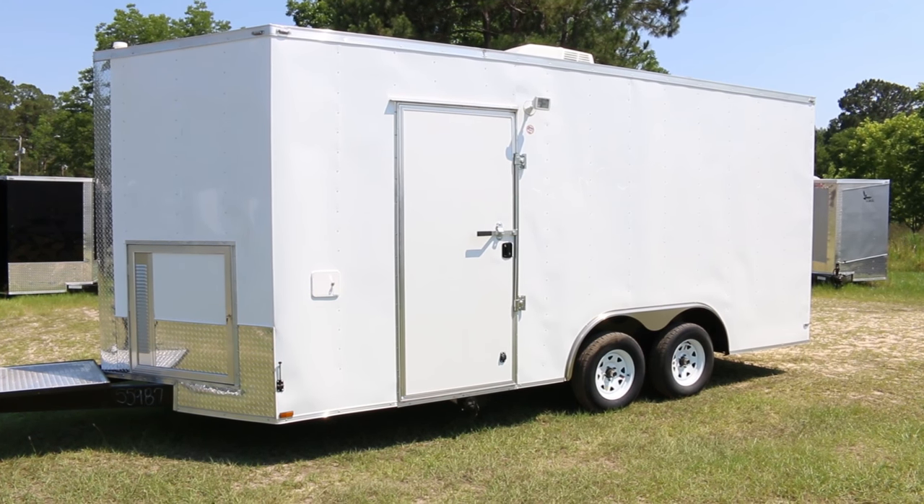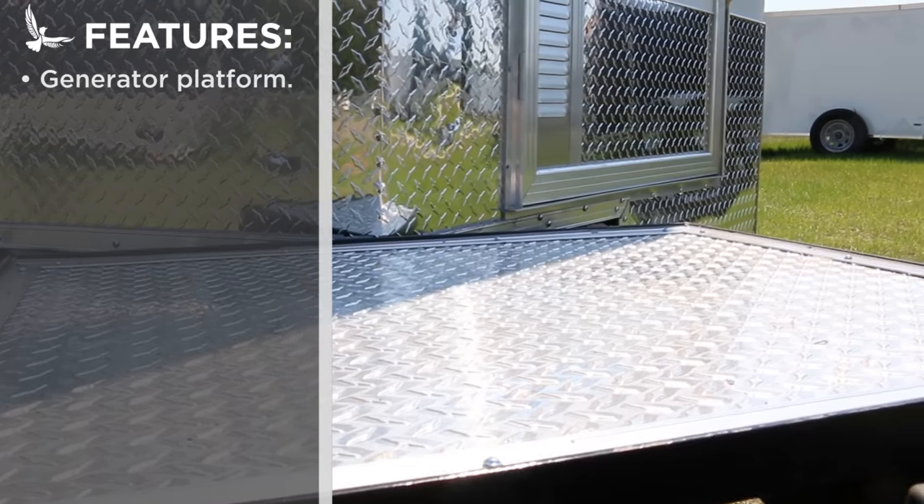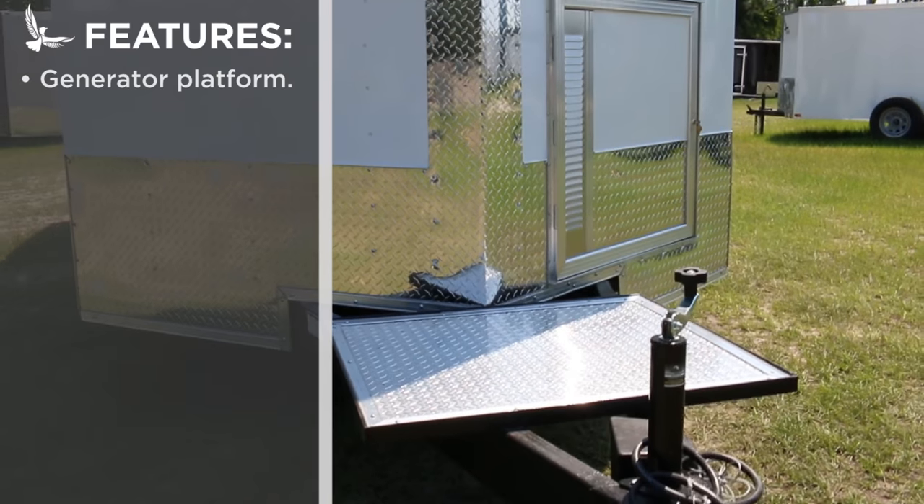Starting at the front, you'll notice something completely unique to Lark United Manufacturing. An extra-long tongue extension allows room for a generator platform to be mounted in front of the v-nose.